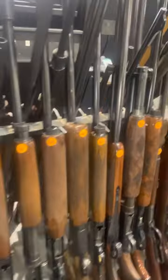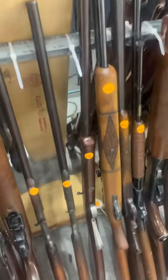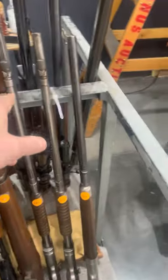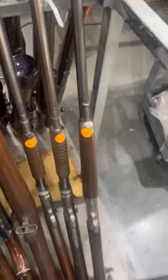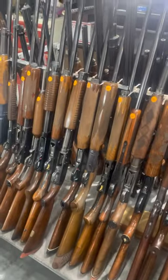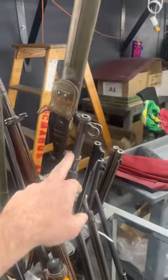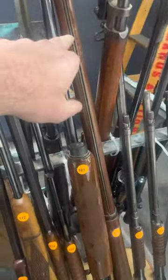We have shotguns, hunting rifles, some over-and-under breakdown shotguns. We have lots of 22 gallery guns, many of them are take-down models. There is a Marlin lever-action rifle in here with a four-digit serial number — very rare. Here's the M1 Garand, which actually comes with the bayonet.